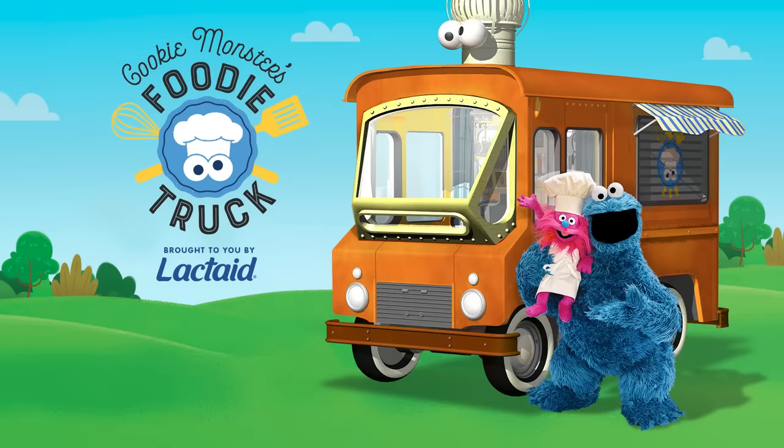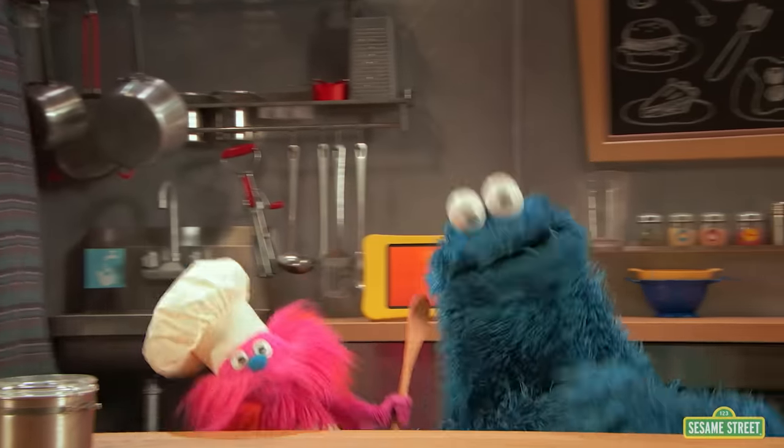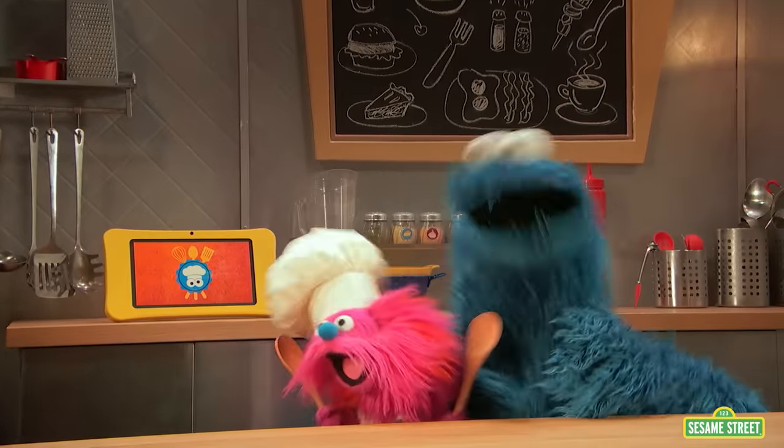Do you like food? Me like food! Place your order if you're lucky. We make food in our foodie truckie. Yeah!